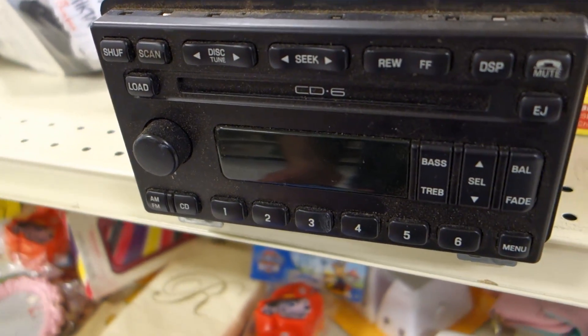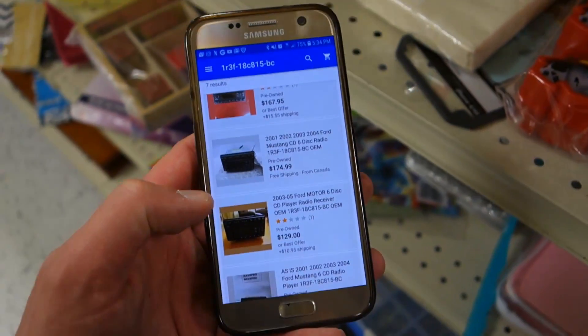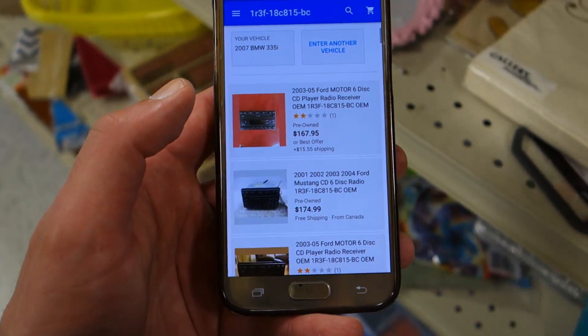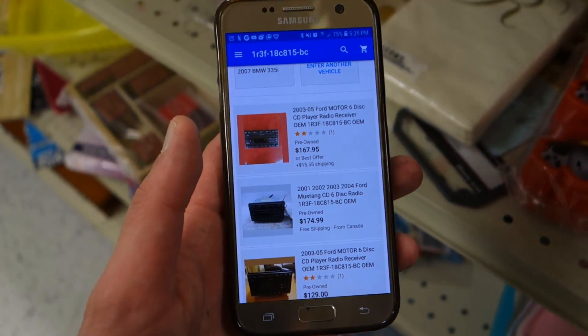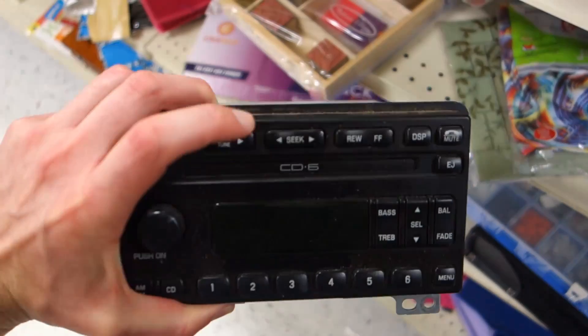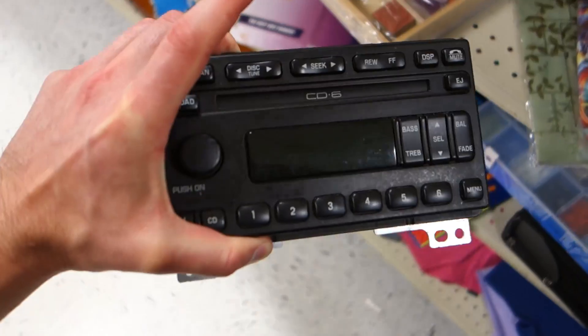Five bucks for this Ford Mustang OEM six-disc CD player — they're all going for over a hundred. For a five dollar investment I'm definitely gonna pick that up. I sell these kinds of radios all the time, there's always people looking to replace broken units, or even dealerships ordering them to install for cheaper than they can get them new.